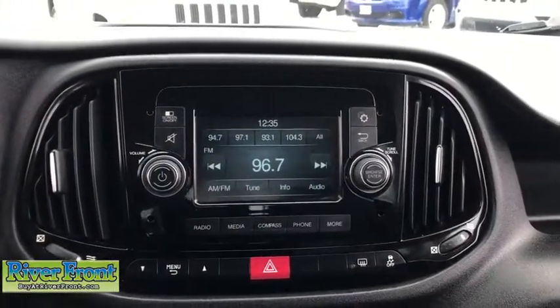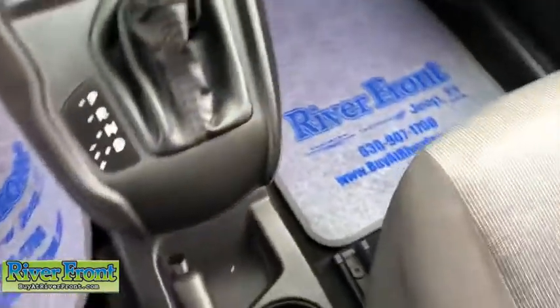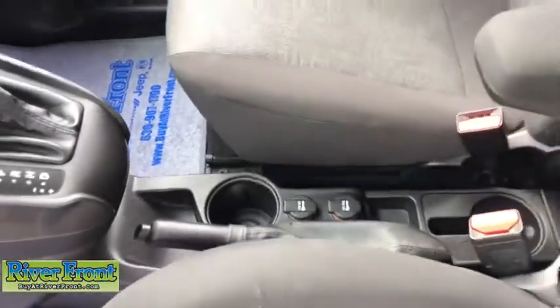Brake assist, tilt steering wheel, front bucket seats, front reading lamps, driver vanity mirror, passenger vanity mirror, speed control, engine block heater.